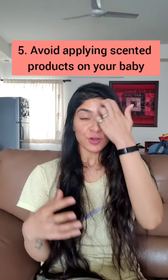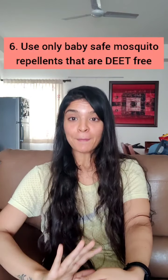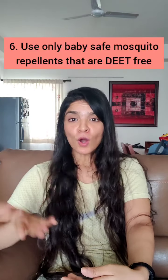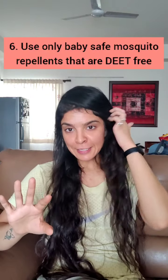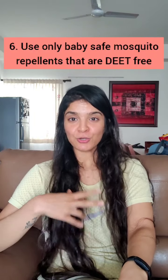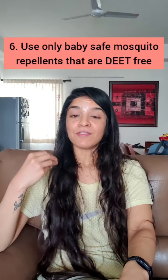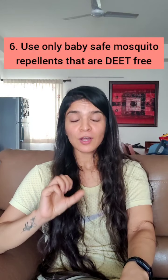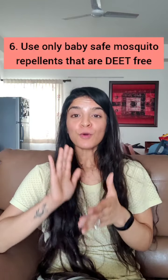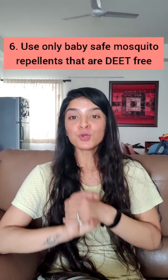You should also avoid making your baby wear or applying any kind of strongly scented products, because mosquitoes get attracted to extremely strong scents. Now regarding mosquito repellents — you should use only baby-safe ones. Regular mosquito repellents contain a chemical called DEET, which paralyzes the mosquito when it sits on it or inhales it. DEET is actually harmful even for us, and very harmful for babies, as it can cause breathing problems since their organs are still immature.